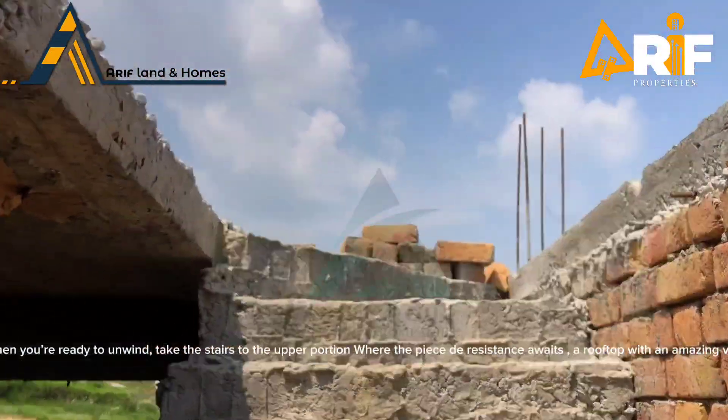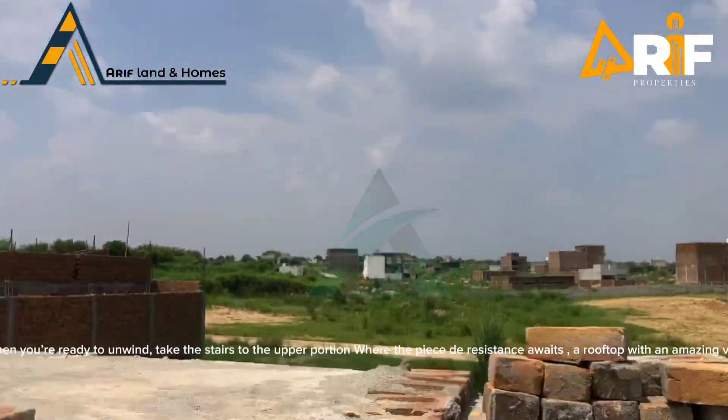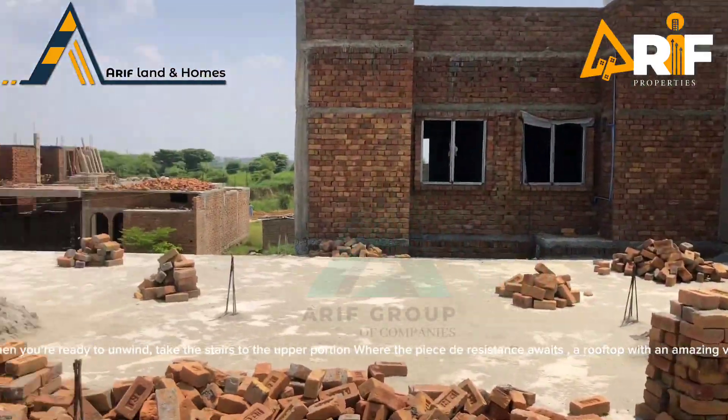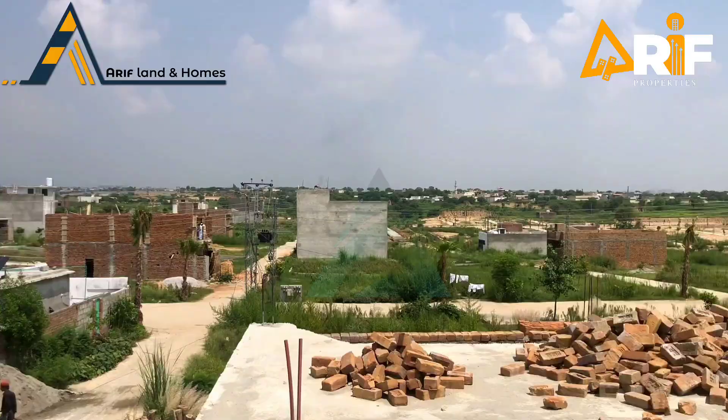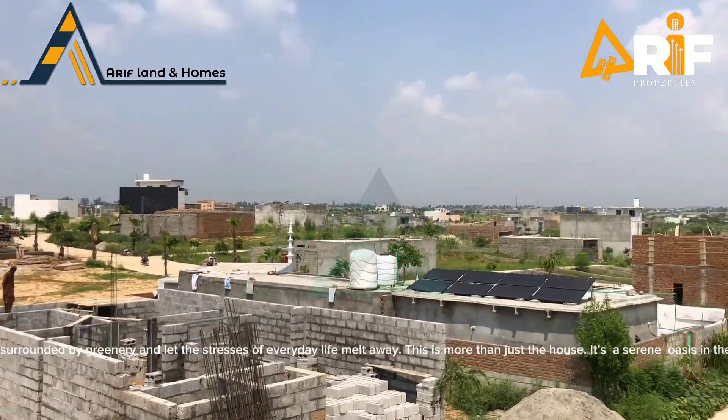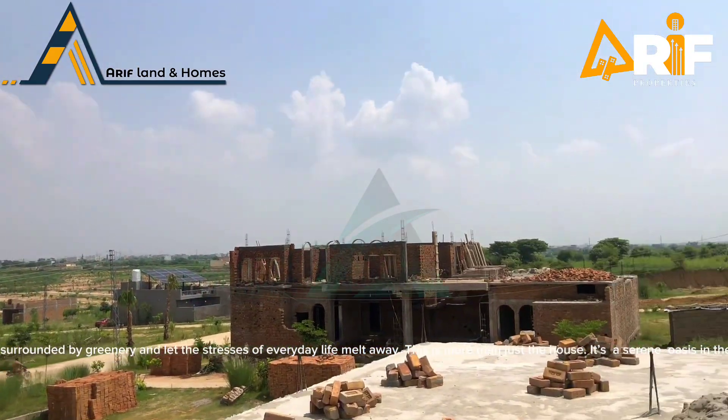When you're ready to unwind, take the stairs to the upper portion where the pièce de résistance awaits — a rooftop with an amazing view. Breathe in the fresh air, surrounded by greenery, and let the stresses of everyday life melt away.